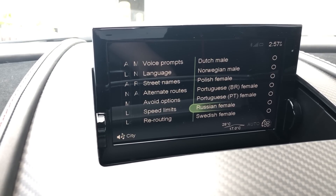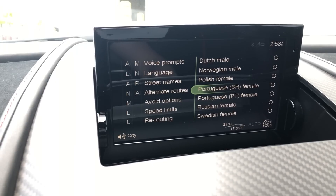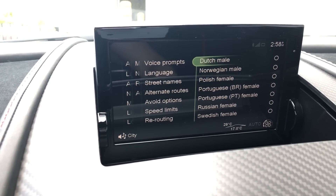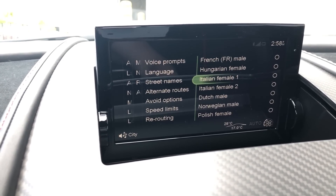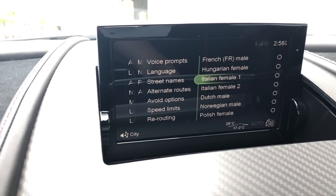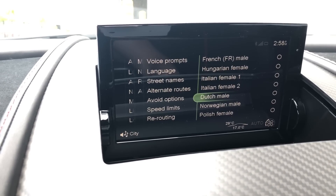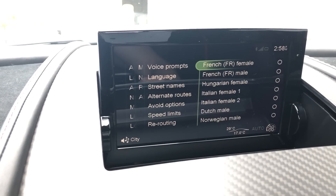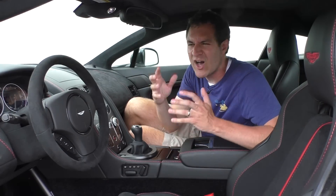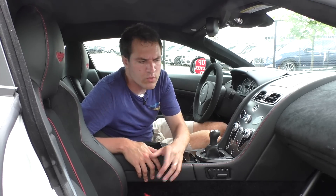My favorite, however, is Italian. There are two different options for Italian female, but there is no option for Italian male. So you can choose between two different Italian women directing you in your Aston Martin navigation system, but you cannot choose an Italian man. I have never seen gender bias in the navigation system before — it is hilarious and really one of the most bizarre quirks I've ever seen. Now, since I'm in here, I might as well continue with some of the other interior quirks — specifically the infotainment system.